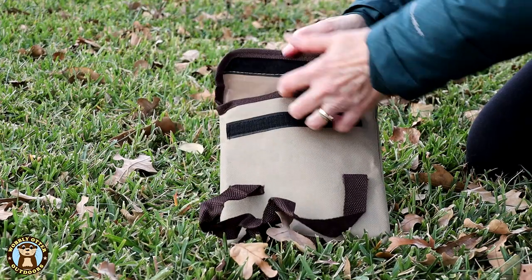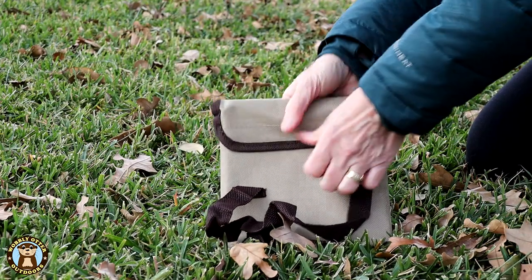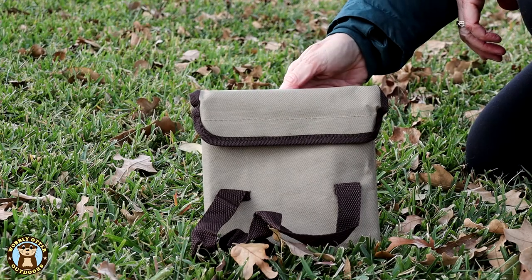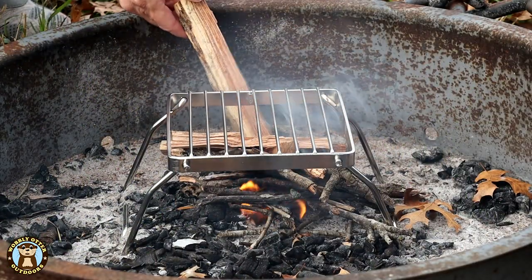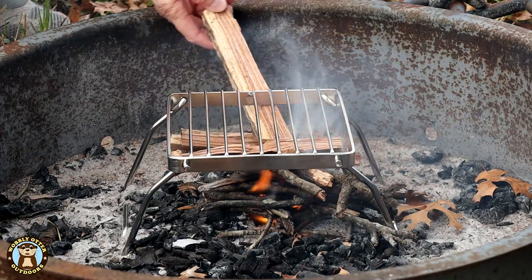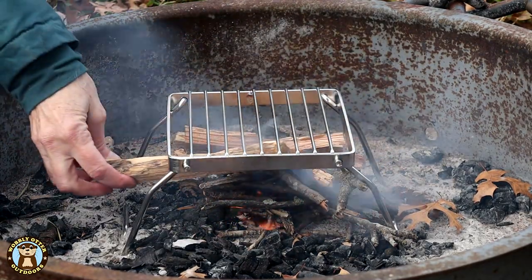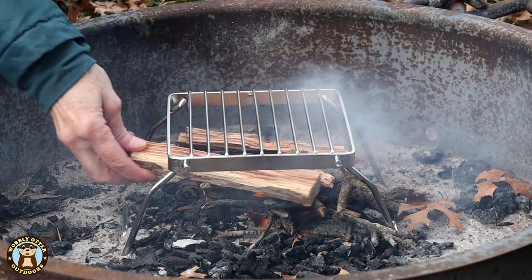It comes with a carry bag that has a velcro closure. The only thing that's odd is the placement of the handles on the bag — they're sort of sewn in the middle, so you can carry it either upside down or right side up. But other than that, this is a spot-on product. I'm looking forward to seeing how it does long term.